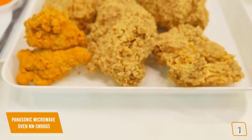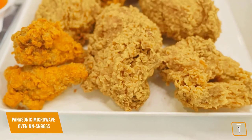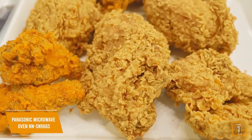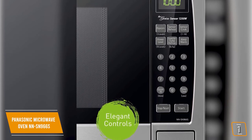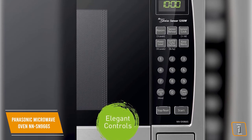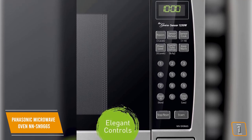The result is moist, delicious food each time with all the taste and texture you expect, and all the nutrients intact. You'll also find the touch button control panel features a four-digit LED display and a one-touch sensor cook and reheat for added ability and convenience.